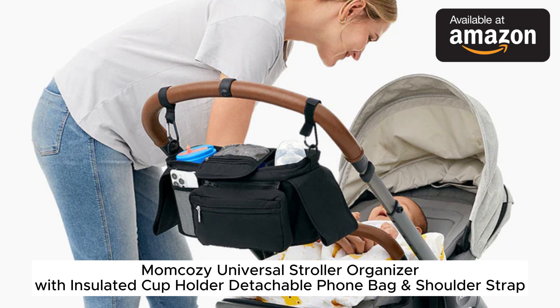But overall this stroller organizer has excellent storage capacity in a compact bag. It makes it so much easier to have all your essentials at your fingertips when out and about with baby. You can conveniently get one on Amazon with free shipping for Prime members. Definitely check it out if you're looking for a stroller storage solution. Let me know if you have any other questions — I'm happy to help.